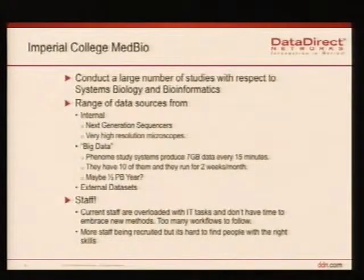They get data from their own internal equipment — next generation sequencers producing enormous amounts of data, and very high-resolution microscopes. This is what DDN call big data. One of their phenome studies produces 7 gigabytes every 15 minutes, doing that for about 2 weeks a month, every 12 months a year. So just that one study is producing half a petabyte a year. Of course, that's all produced with Research Council money, which means they have to keep it for 10 years and publish the metadata so that people can access it.